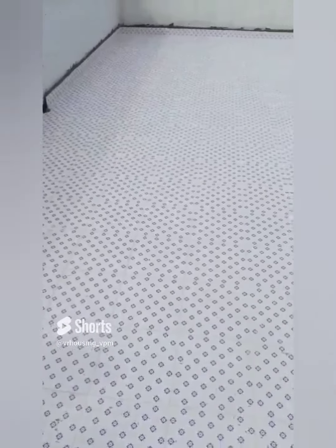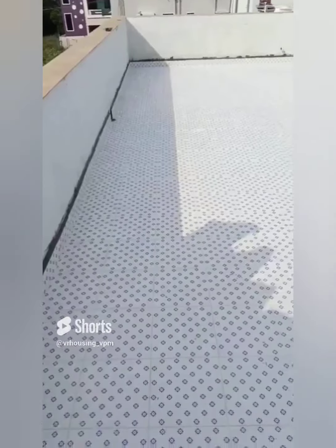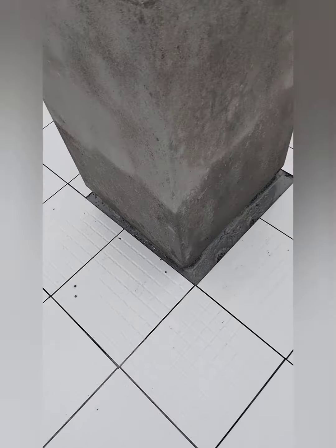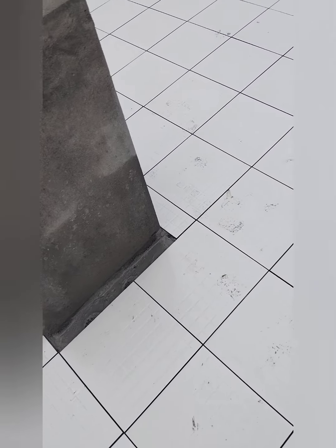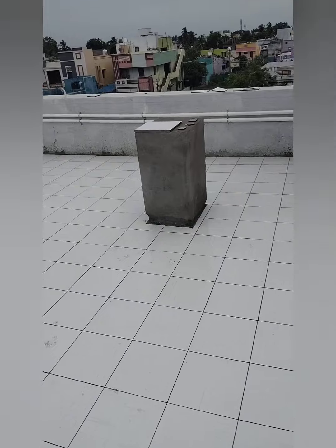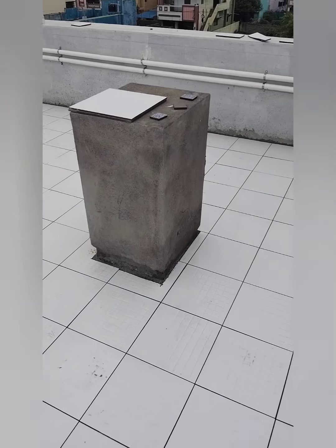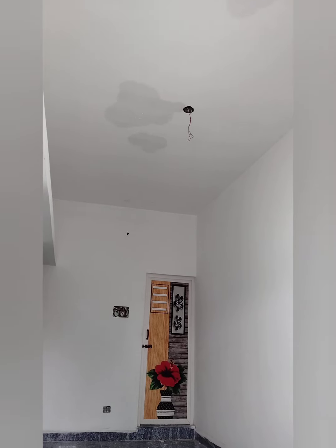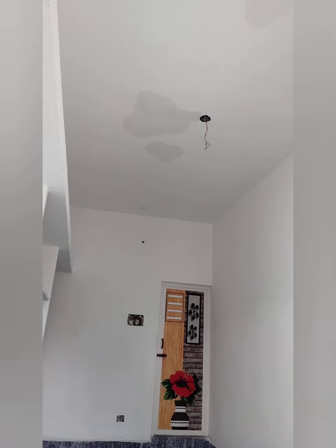The cooling tiles are filled with water and the ceiling is getting gaps, so water is coming through the ceiling.